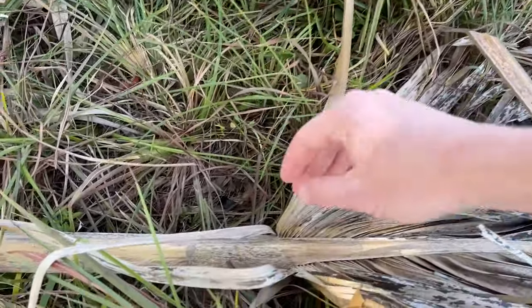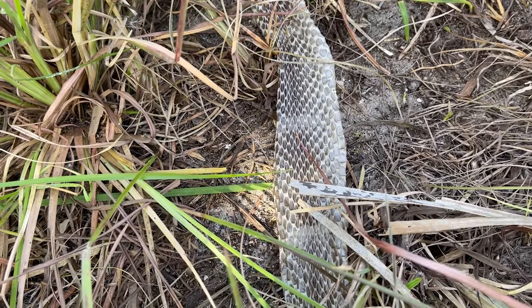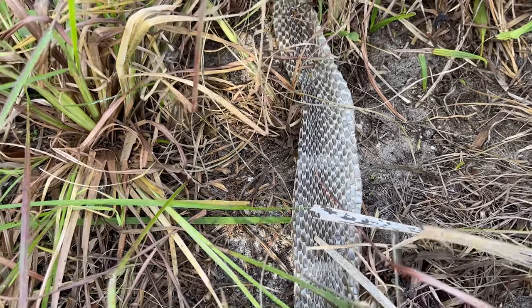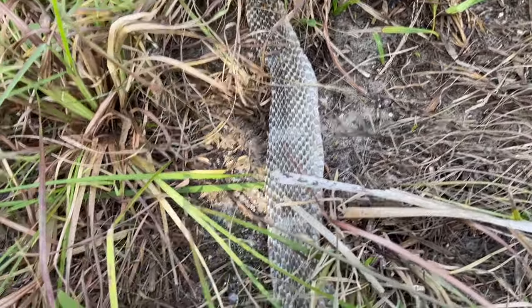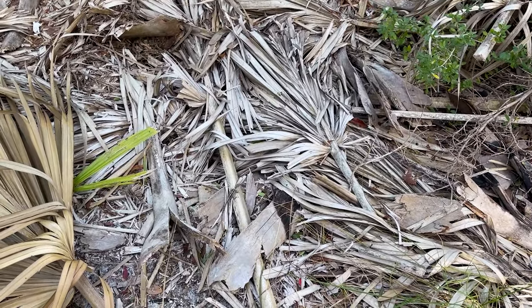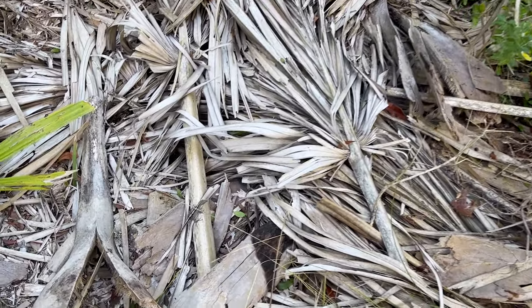Check this out — this is a titanic kingsnake shed, and it's pretty fresh too. Kingsnake sheds tend to not last super long, so it's likely that was shed in the last week or two.